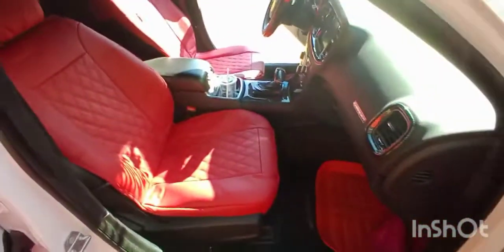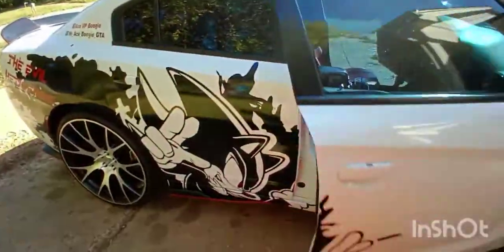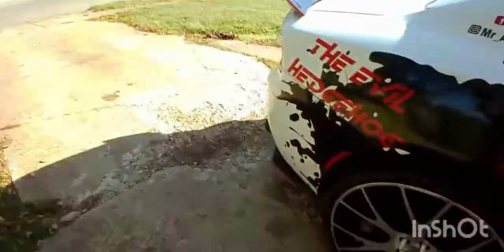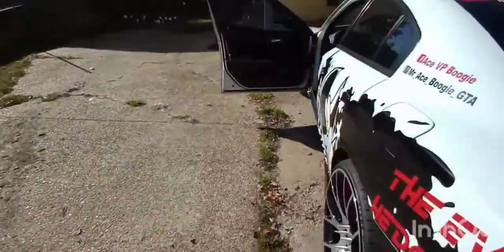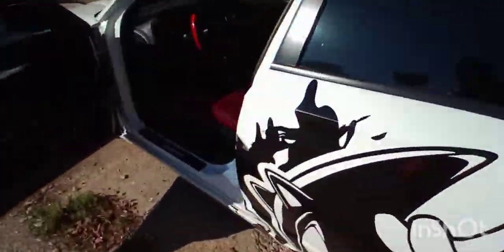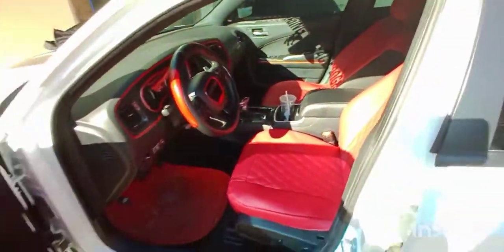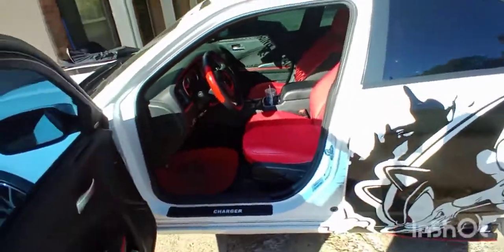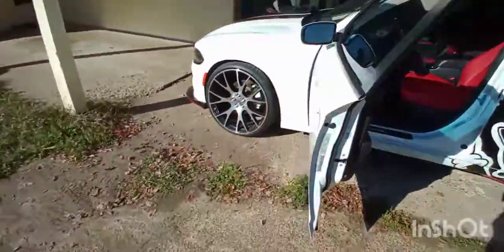Whenever they come in, I'll be putting them in to match the red interior. With that being said, I'll be seeing y'all once I pick up, once I do the other two modifications. Like I said, you can see a lot of random clips and everything. I got to put the little things on the front for the splitter — so I got to go buy a drill if I can do that.